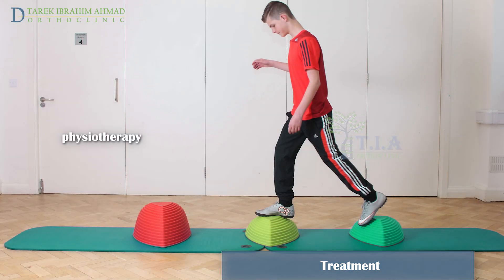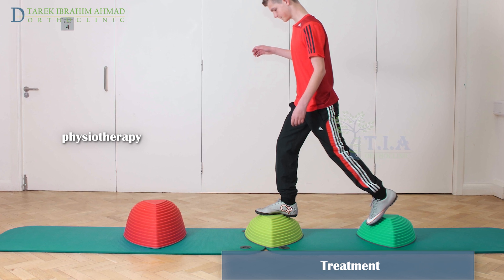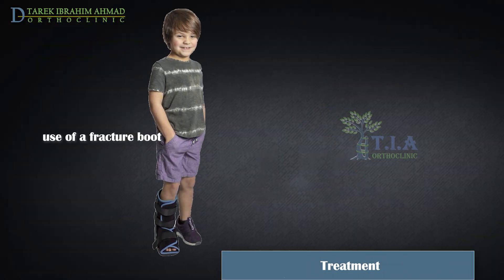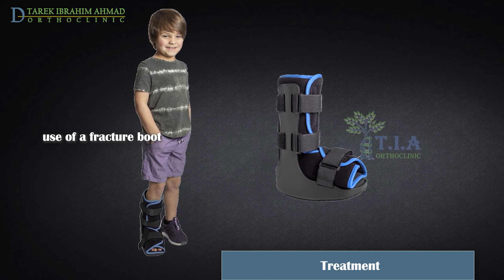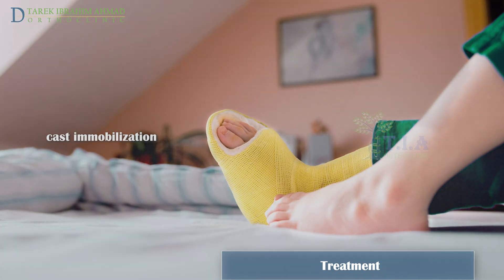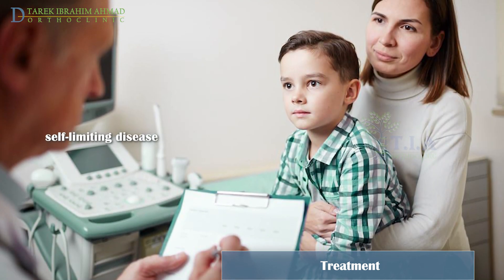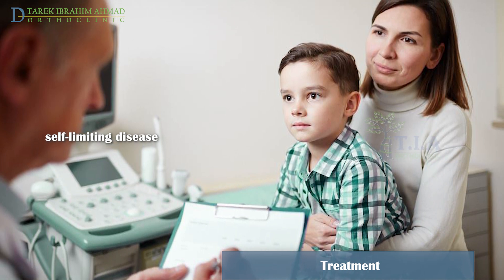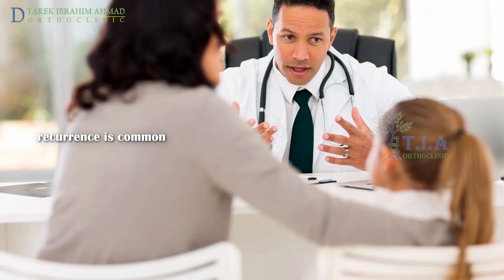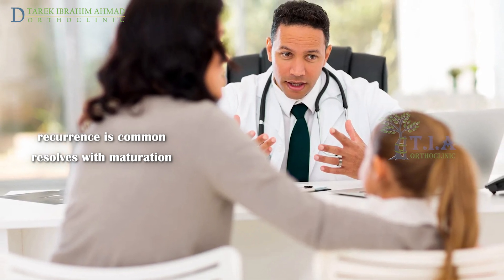Physical therapy is also often employed to help the patient improve calf flexibility and strength through specific exercises like stretching. In cases where pain is bad enough to interfere with walking, a walker boot may be required to immobilize the foot while it heals; in severe cases a cast may be needed. There is no role for operative treatment. Symptoms typically go away after a few months, and the condition does not cause any long-term foot problems. Sever's disease can last until the child is fully grown, but once the growth plates close, the condition resolves itself.